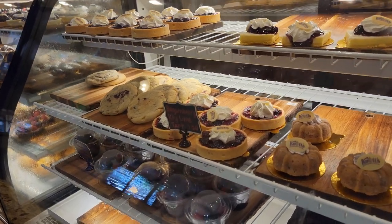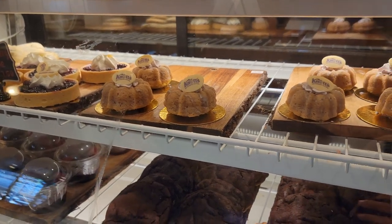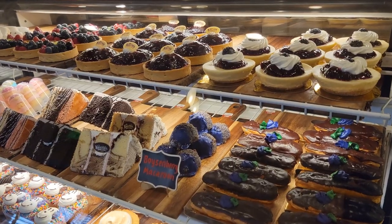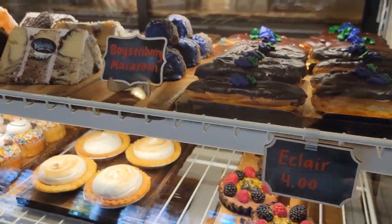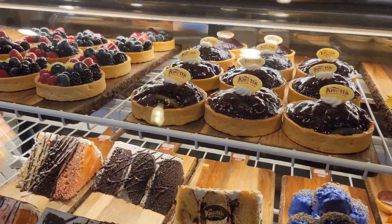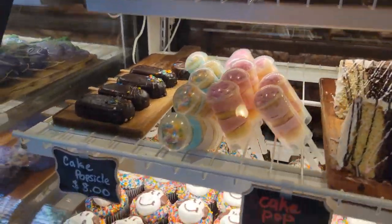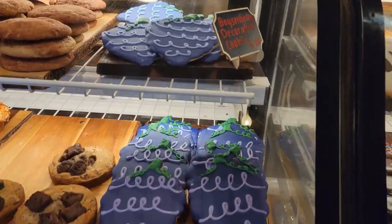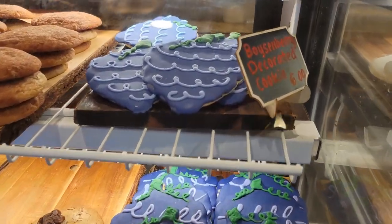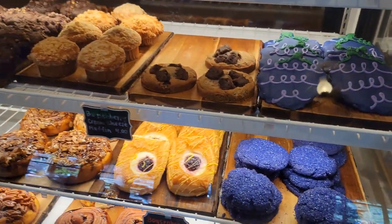Every time we go to Knott's it's almost become a tradition. Every time we go to the park, one of the first things we do is hit the bakery. And while I'm showing the bakery, I just want to let you guys know this is not going to be a food guide, as much as I would have loved to make one. There are so many other channels out there that do that and my small channel is having a hard time finding a place in that niche, so just let me show you guys what we've got.